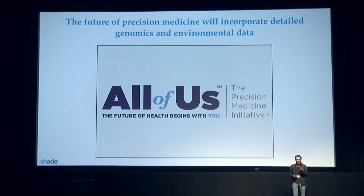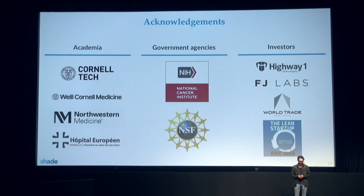The NIH, the National Institute of Health of the US, recognizes that issue and is launching an unprecedented initiative to follow 1 million Americans over 10 years to understand how genetics and the environment impact disease, and specifically cancer.